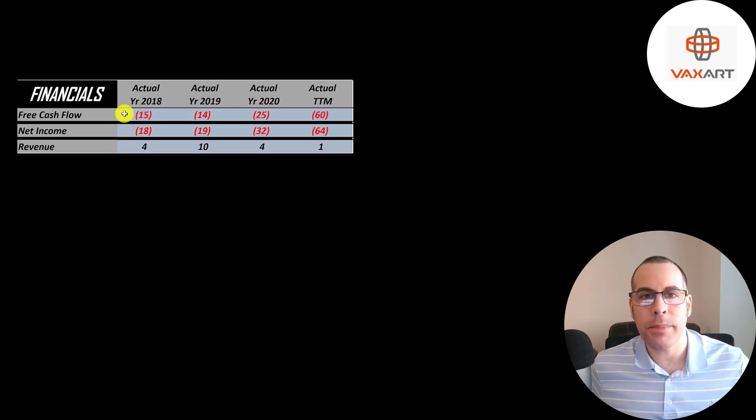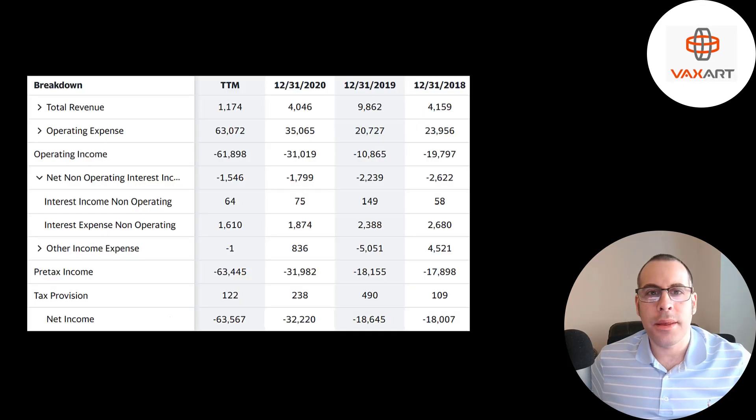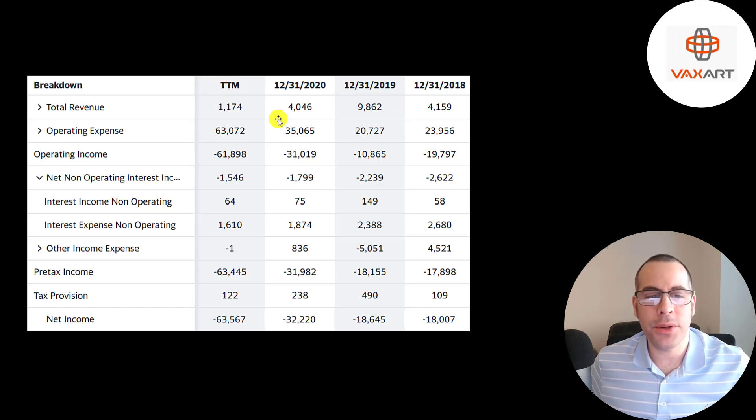Free cash flow is cash flow from operations minus capital expenditures, and that's negative every single year. Net income is the profit or loss on the income statement — revenue minus expenses — and that's also negative each year. Revenue is sales for the company and that's really low; it peaked in 2019 at $10 million and it's currently $1 million. This is the company's income statement from 2018 through 9-30-2021. Revenue is pretty low because they haven't gotten a vaccine approved — it's mainly service contracts and royalties. A lot of their operating expenses are research and development, and their operating income is negative every single year. They spent $1.6 million of interest on their debt, which was the lowest amount in the past few years, and the bottom line net income is negative every single year.